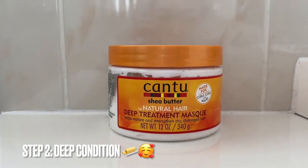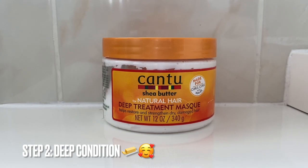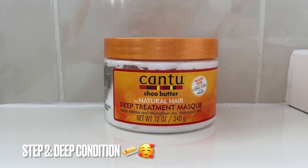Then I followed up with the Cantu Deep Treatment Mask. This is one of my staples — if you haven't seen any of my previous videos, I'll always go back to this one as it's great at defining and moisturising my curls. You can leave this in your hair for 30 minutes or overnight. I prefer to deep condition overnight.